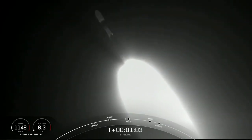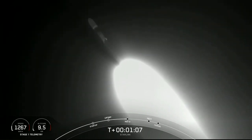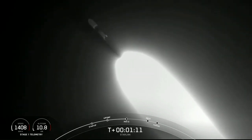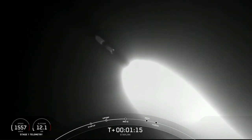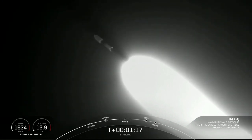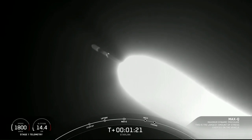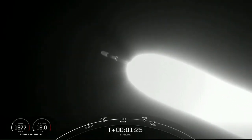Vehicle supersonic. We're approaching maximum aerodynamic pressure. This is the largest structural load that the vehicle will see during ascent, so slowing it down a little bit will help the vehicle pass through that short period. Max Q — and there we heard the callout for max Q.